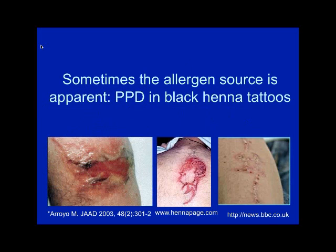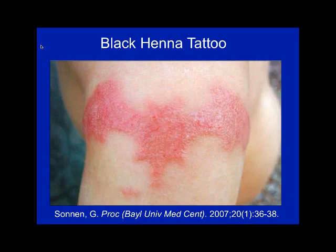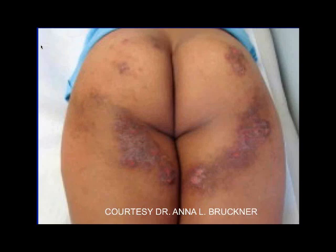Sometimes the allergen source is quite apparent — for example, paraphenylenediamine in black henna tattoos. I've seen reactions down to 30 months of age where people are going to fairs or on holiday. One patient's older brother got a tattoo and he got one too, resulting in a blistering response in the shape of a dolphin. Here's another one showing a Batman shape when a child had a black henna tattoo. Here's a patient with toilet seat dermatitis — these are often related to wood resins and show a very specific pattern.